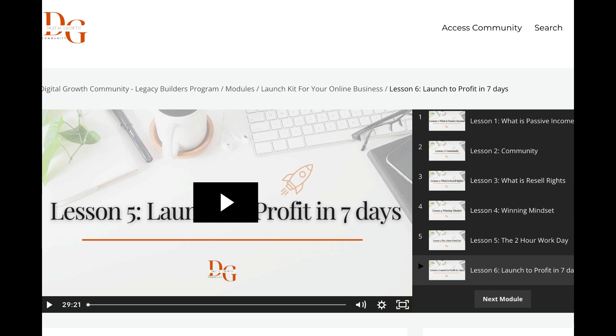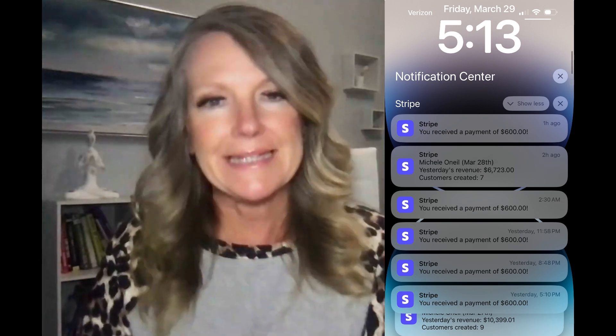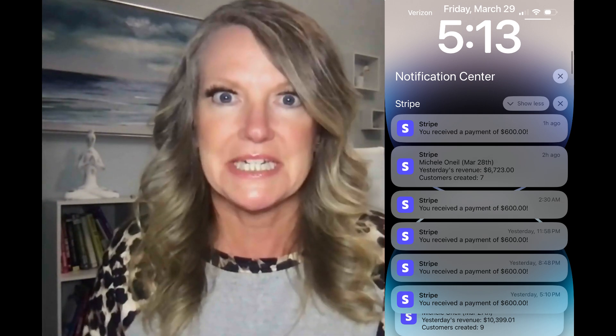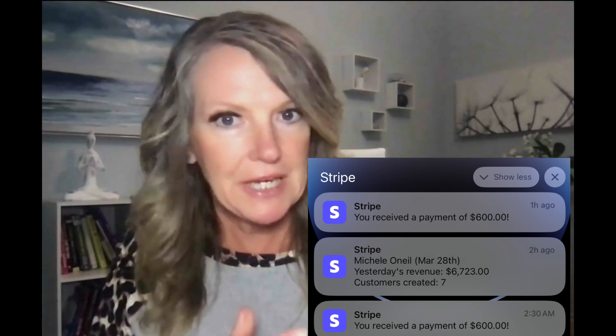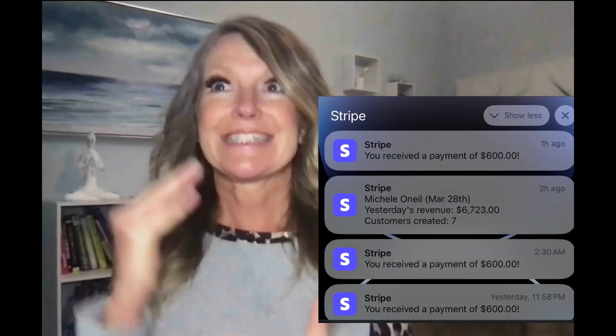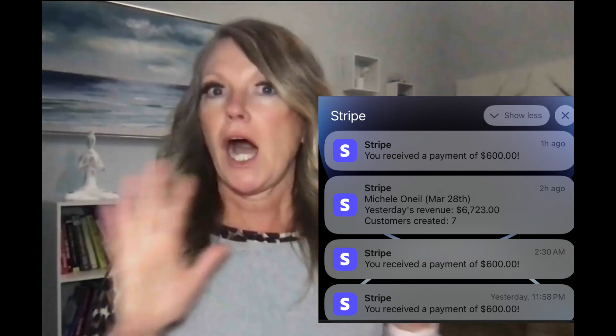I've also gone through the TikTok marketing training and all I'm going to say is, oh my gosh, I'm literally making a six figure income from TikTok — $300 a day, $350 a day, $600 a day, $650 a day, $450 a day. I'm blown away. All from TikTok.